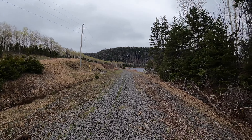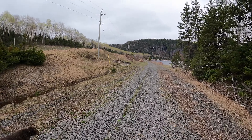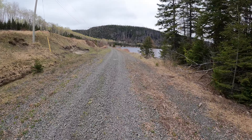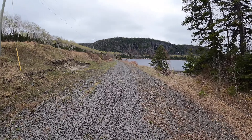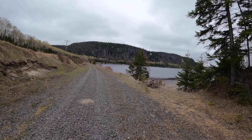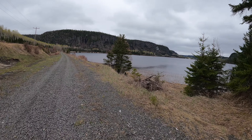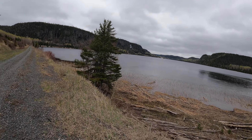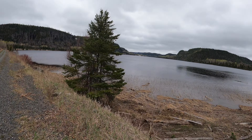Here you can see the siding kind of starts to peter out as we pull in close to the bay. Their first big project was constructing a line between the then city of Port Arthur - now Thunder Bay - and Winnipeg, between 1899 and 1902.